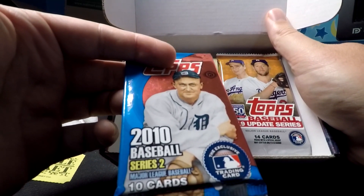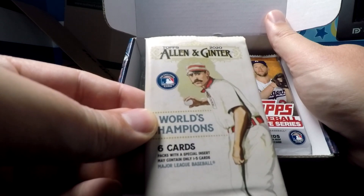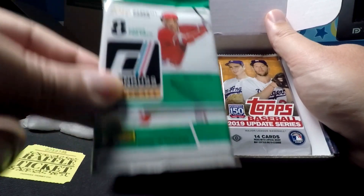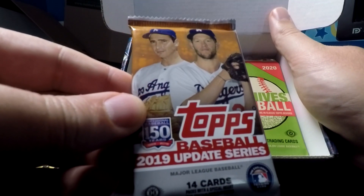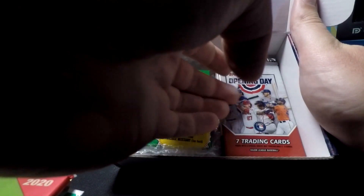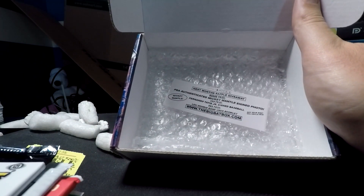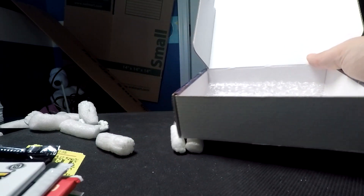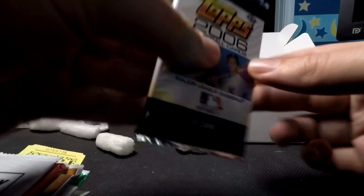Here's our bonus pack, which is a 2010 Baseball Series 2 hobby. We have a 2020 Allen and Ginter retail, a 2019 Donruss pack, a 1987 Topps pack — and unfortunately I just spoiled the hit for myself. I might edit that out. There's also the 2019 Update, 2020 Archives hobby, 2020 Opening Day, and a 2006 hobby pack. I'm going to leave this one to the side — I know who it is and it's not a card I'm particularly excited about.